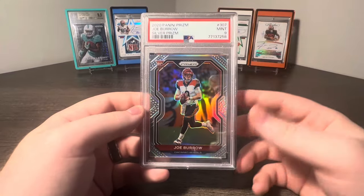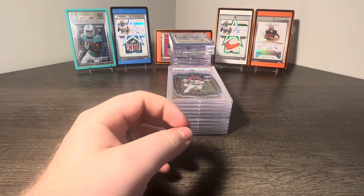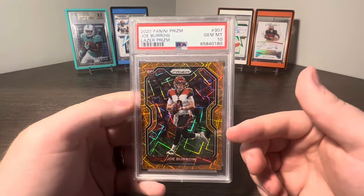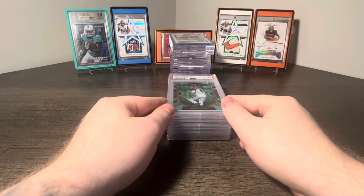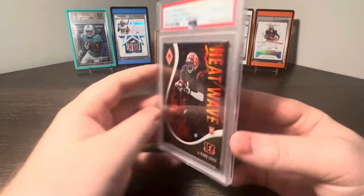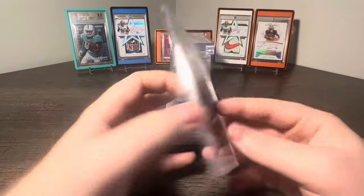Joe Burrow sells super well but he's also really cheap right now. I expected his prices to drop quite a bit, but not as much as they have. How about a Joe Burrow Prism Silver PSA 9, a Joe Burrow Light Die Cut Blue Prism PSA 10, a Joe Burrow Orange Laser PSA 10 - I remember when these cards were thousands of dollars during his Super Bowl run. How about a Dragon Scale Prism PSA 9, numbered 63 of 67. And then Jamar Chase Heat Wave Bronze PSA 10 numbered 250, Jamar Chase Prism Black Silver - love the Prism Blacks - and a Jamar Chase Stellar Rookie Red Plaid PSA 10, not numbered.